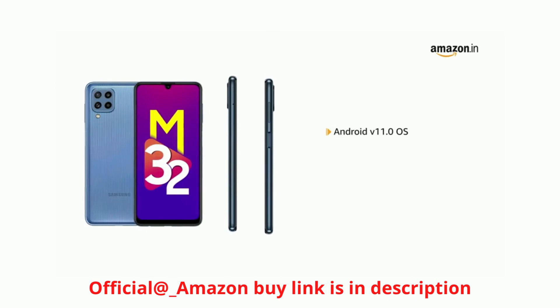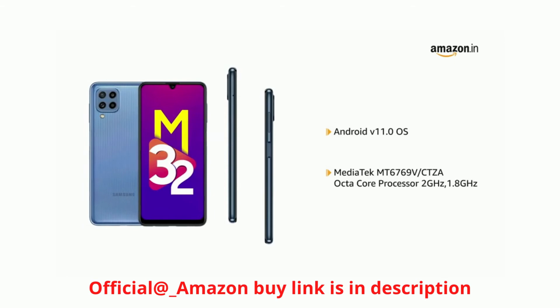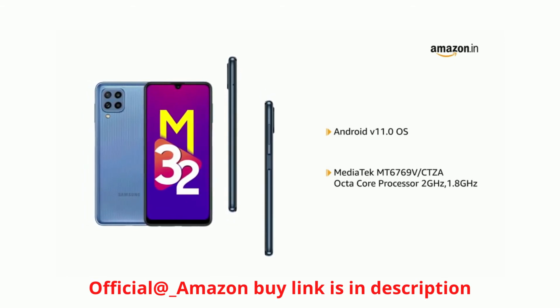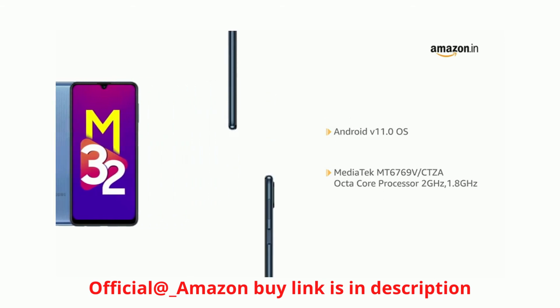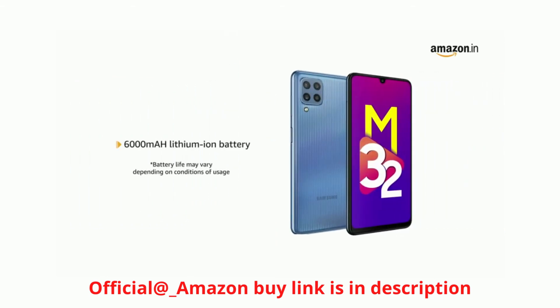The phone is powered by Android V11.0 operating system with a Mediatek MT6769V/CT ZA octa-core processor at 2GHz and 1.8GHz. The phone is equipped with a 6000mAh lithium-ion battery.